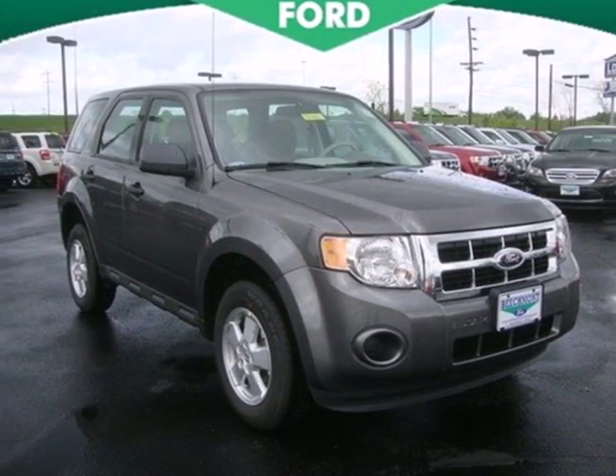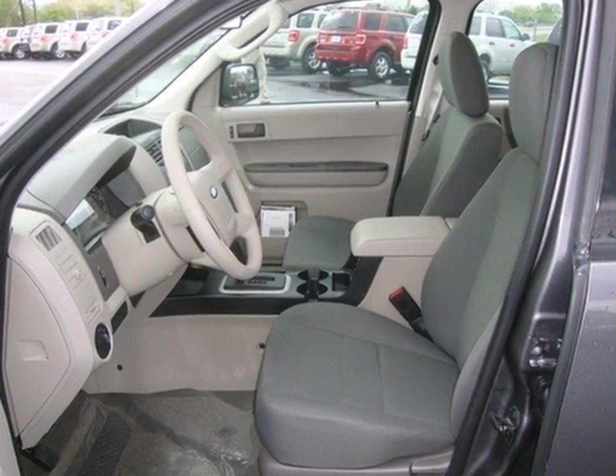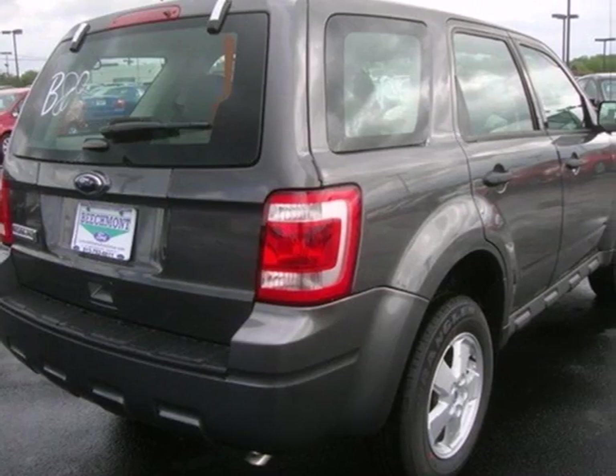It's a 2012 Ford Escape. Everything about this spacious SUV is easy, starting with its keyless entry, ice cold air conditioning, cruise control and low tire pressure warning.